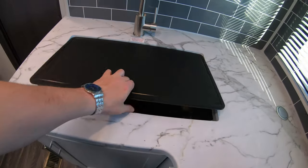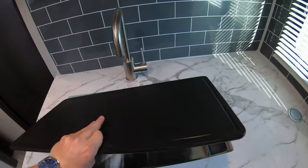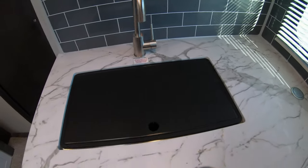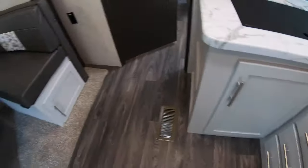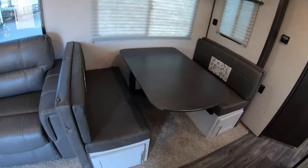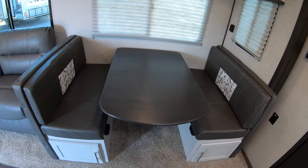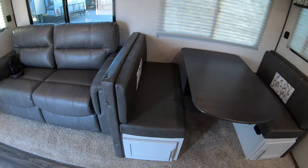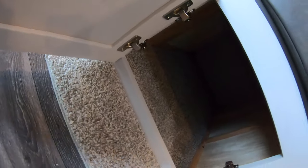There's a really nice big farm-style sink with a sink cover. More storage underneath the sink in the kitchen. There's a really nice big dinette, and the table comes down easily so you can turn it into additional sleeping space if you need it. There's storage on both sides of the dinette as well.